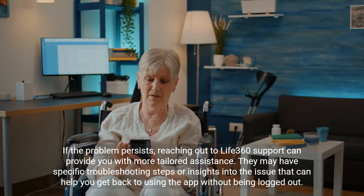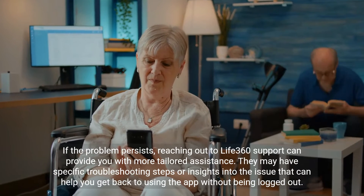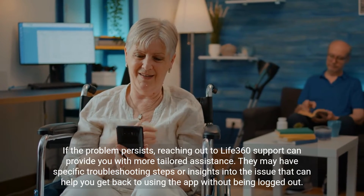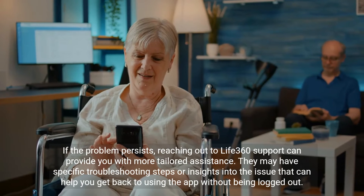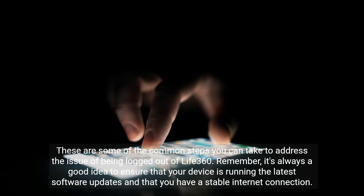If the problem persists, reaching out to Life 360 support can provide you with more tailored assistance. They may have specific troubleshooting steps or insights into the issue that can help you get back to using the app without being logged out.